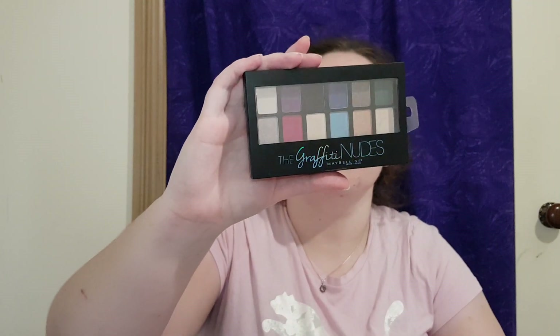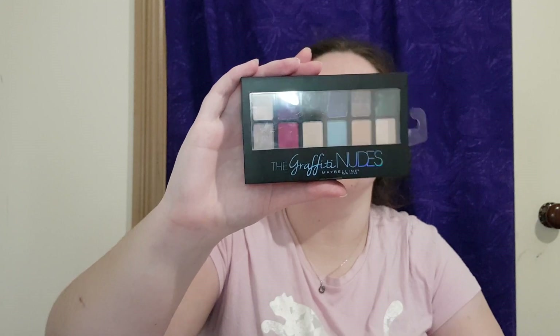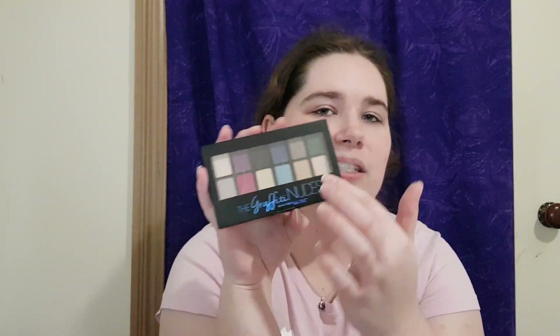She got me the Wet and Wild Pac-Man eyeshadow, which I was thinking of buying but didn't, and she got me the blush as well. Oh, Graffiti Nudes by Maybelline — we don't actually have this one in Australia. I love Maybelline palettes because they're always organized in terms of how you can use them, which I really like. I won't have to buy makeup for 10 years now!